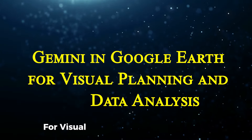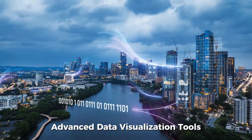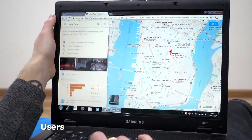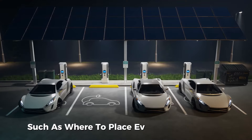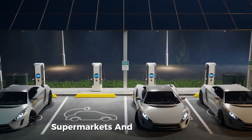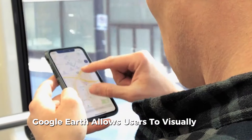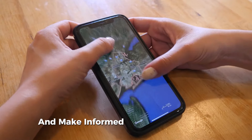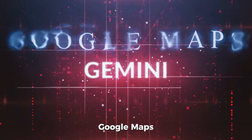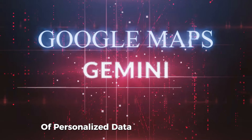For Google Earth, Gemini's integration brings advanced data visualization tools that can benefit fields like urban planning and environmental management. Users can request data-driven insights, such as where to place EV charging stations within a specified radius of hotels, supermarkets, and other facilities. By providing geospatial analysis through AI, Google Earth allows users to visually map out data and make informed decisions on urban infrastructure and environmental initiatives. With Gemini's integration, Google Maps and related platforms are moving into an era of personalized, data-driven assistance.